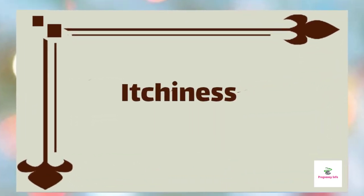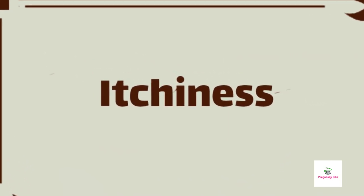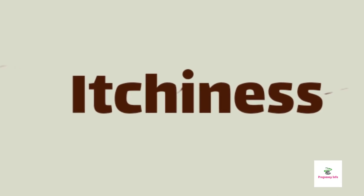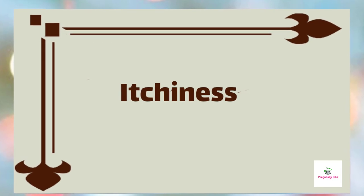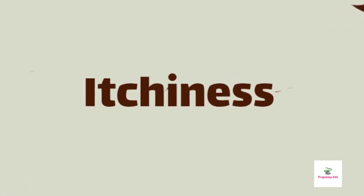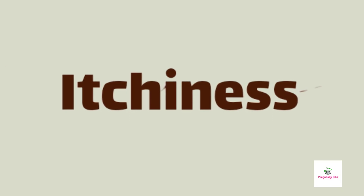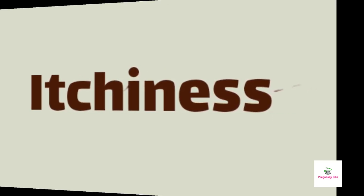Itching around the abdomen. Around the middle of the sixth month of pregnancy, you will experience itching around the abdomen. This happens because your baby is almost fully developed and your skin starts stretching to accommodate the growing fetus and your large uterus. As a result, your skin becomes dry and starts itching. Apply creams and lotions for stretch marks to retain moisture and reduce itchiness. Also keep drinking lots of water to keep your skin hydrated.